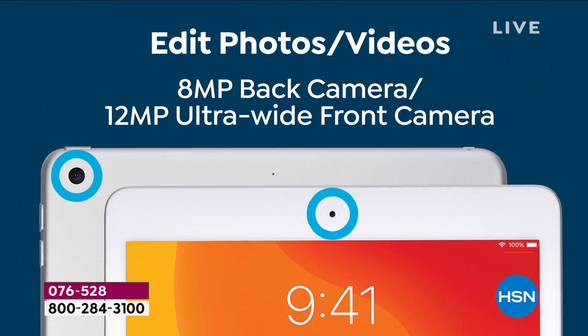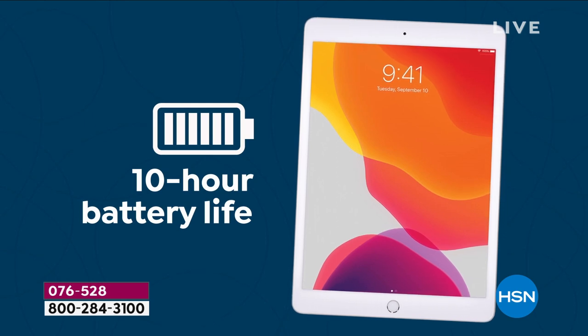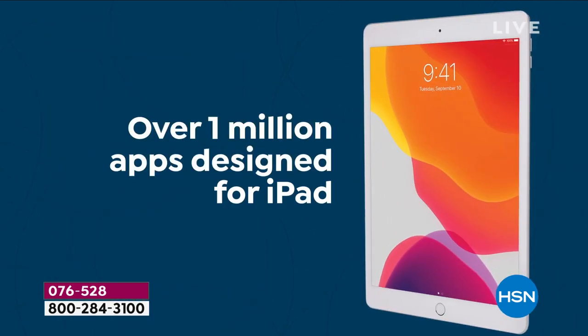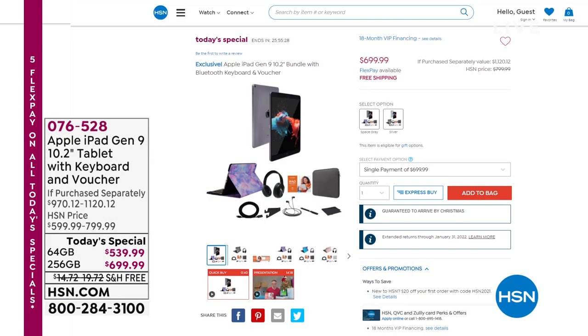Retina display, extraordinary new chip, great cameras front and back, playing games and more. An iPad for work or for play — weighs just about a pound, 10-hour battery life. Privacy built in, fingerprint scanner, no more remembering passwords. Also compatible with the Apple Pencil. We have silver or space gray available. The 64 gig has sold out — the 256 gig is available but very limited numbers. If you know somebody has asked Santa specifically for the new Apple iPad, that's the one, but it's like gold dust. Item number 076528.